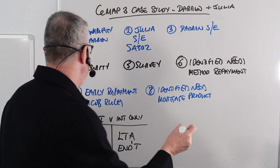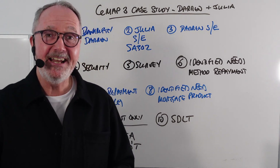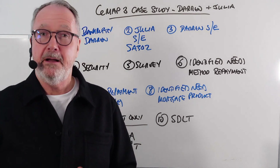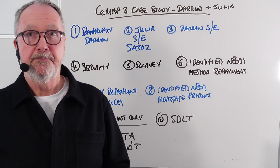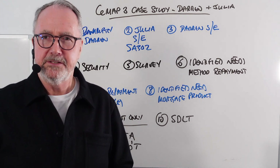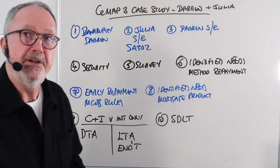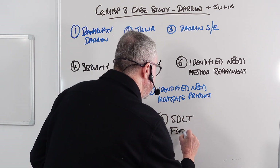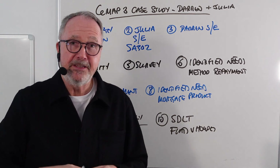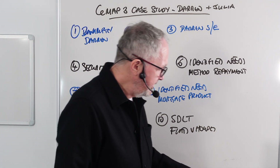Question number ten is a stamp duty land tax question. You no longer get a tax sheet in the exam, so you have to memorize the rates — make sure you know whether it's England and Wales or Scotland. These are first-time buyers purchasing at £145,000. Even if they weren't first-time buyers it would still be nil, so the stamp duty is nil pounds. The question also tries to confuse with flat versus house rates, but the construction type makes no difference.